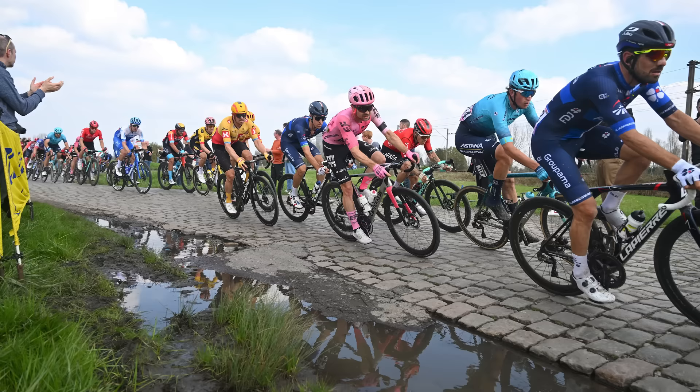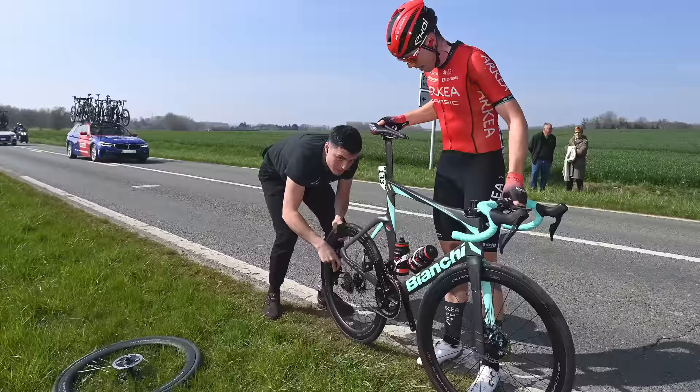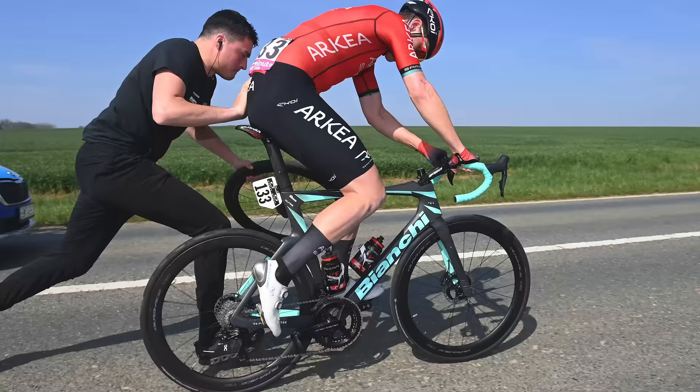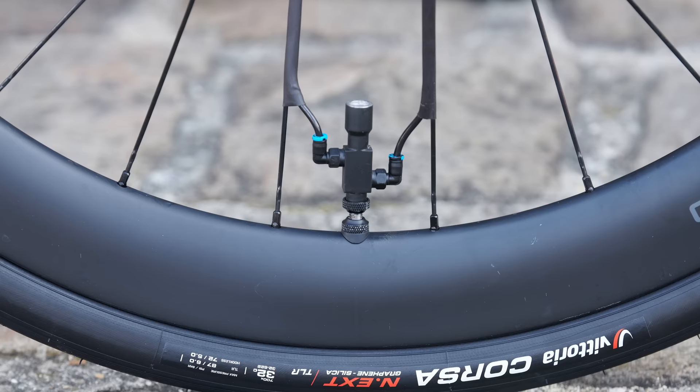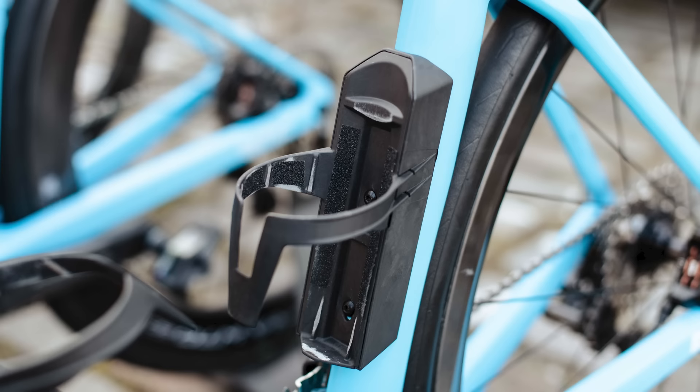Take a fancy carbon road race bike and batter it along some ancient cobblestone roads, and you're going to need to make a few changes just to survive. Paris-Roubaix is a brilliant day for bike nerds and racing fans alike. It's my favourite day of the year and in 2023 we were treated to an absolute smorgasbord of juicy new tech as well as plenty of tried and tested hacks.